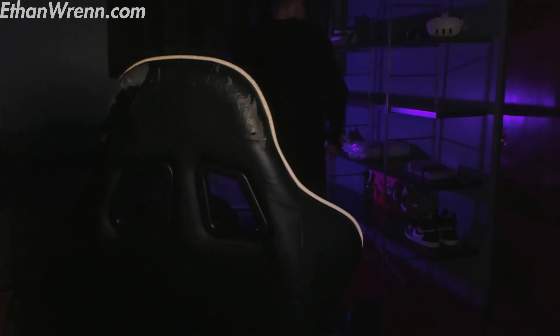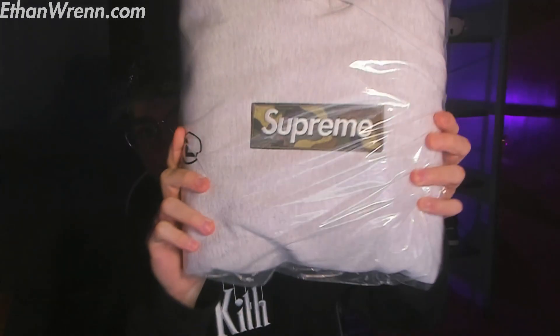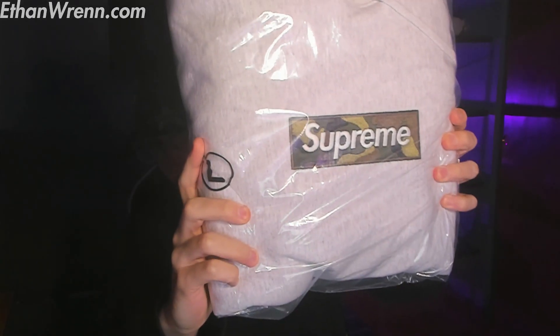I'm actually going to show you guys something that I picked up recently. I think it's pretty cool. Supreme. I think it's a great piece.